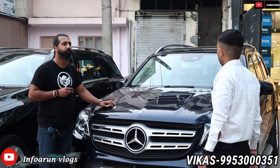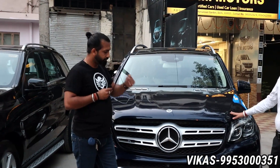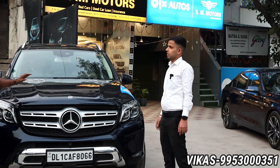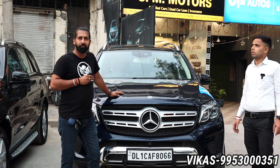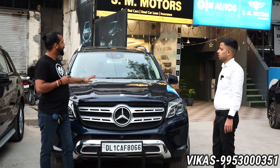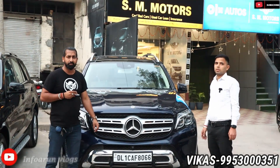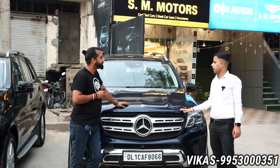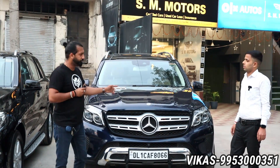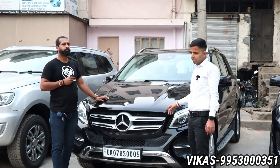This car is very special — GLS 350, 2018, single owner, fully insured, next to showroom condition. It has an AMG kit installed. The GLS 350 is our perfect 7-seater SUV. This car gives a good feeling of class and power in the SUV segment. The asking price is 70 lakhs.